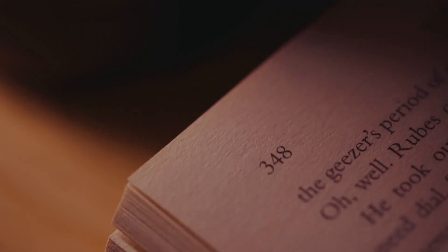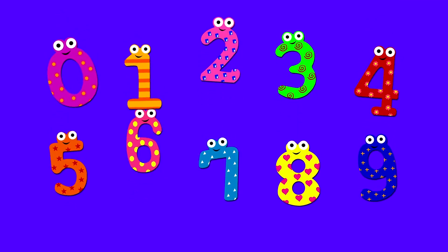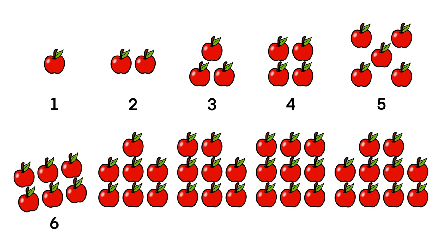They are in the books we read, and even on buses we ride. But what are numbers, really? Numbers are tiny helpers that tell us how many.